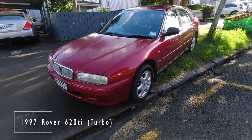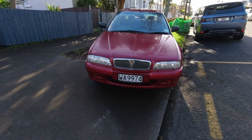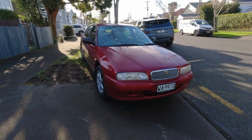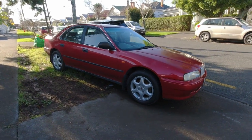A memorably understated turbo sedan from Rover. Something of a junior executive car back in the day, aiming itself squarely at BMW's 3 Series. It packed performance, but perhaps not the chassis dynamics of its chief competitor though.